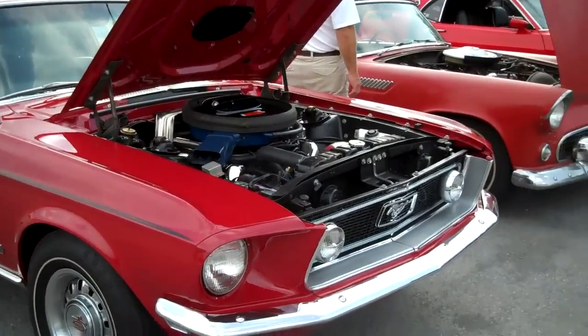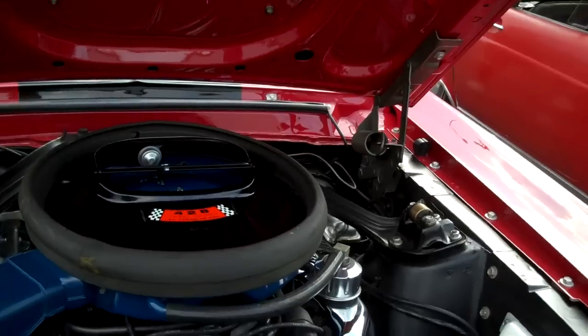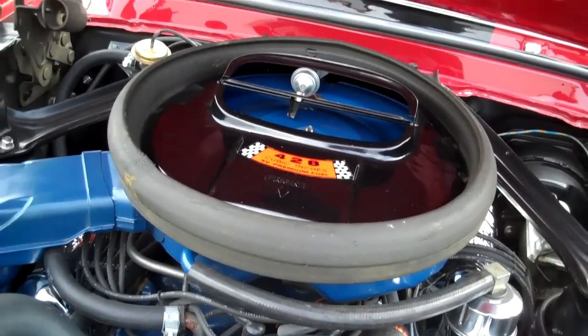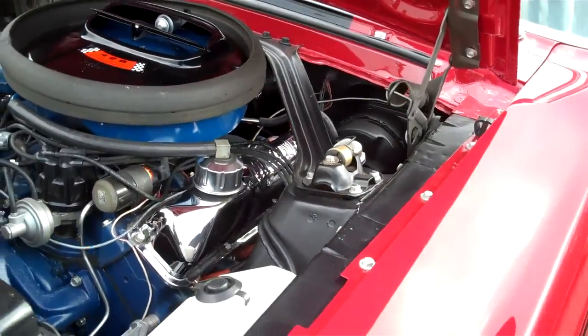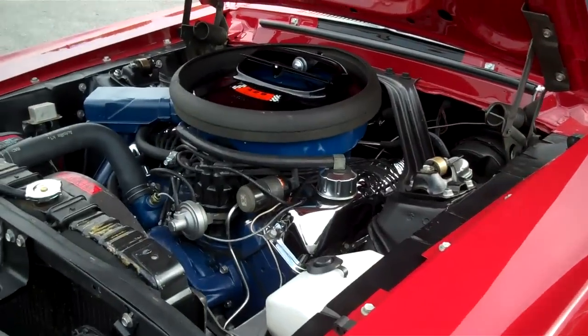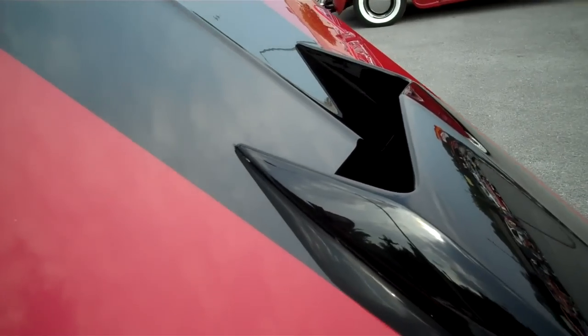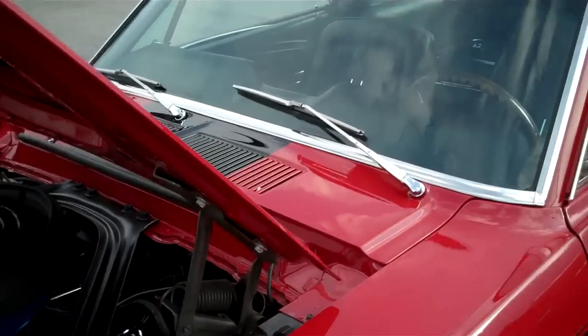He had the car about eight years. Everything is original under the hood except for the block — one of the owners blew a hole in the block. It is an original replacement 428 Cobra Jet. It is an R-coded car, which means it's got the ram air. See, that part right there fits into that part right there, which sucks in through that part right there. So it's an original 428 Cobra Jet car.